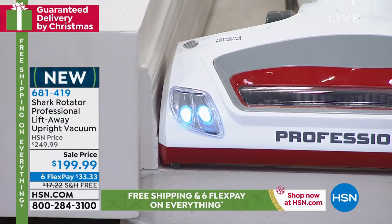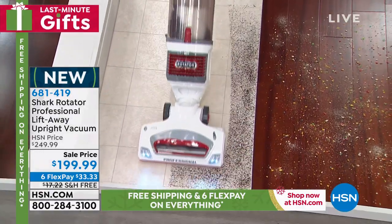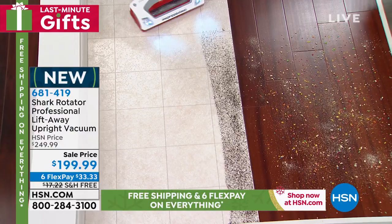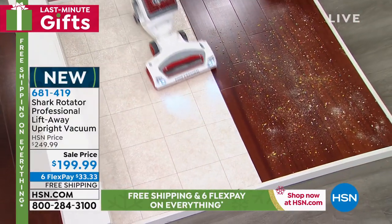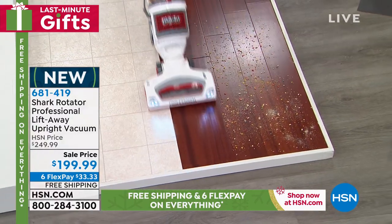This is our Professional Rotator — it's been on the market for a while and is one of our top sellers. It's really one of the vacuums that put Shark on the map. But it's brand new to us here, and you can't get it anywhere else for this kind of price. It's so easy to move.